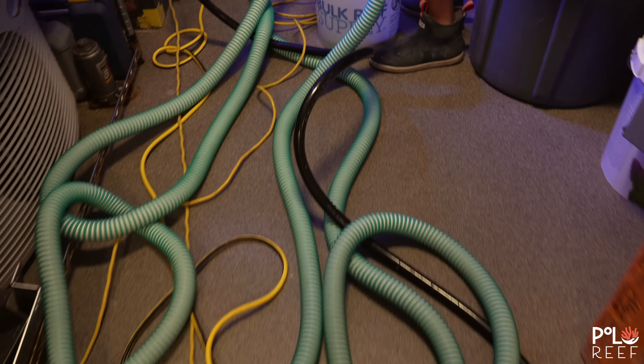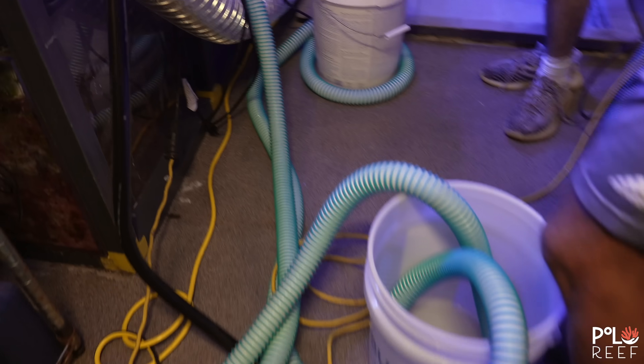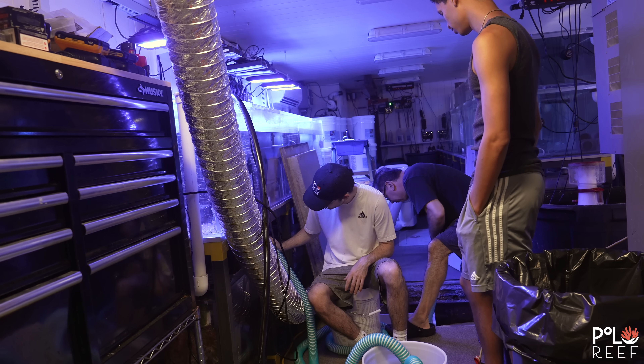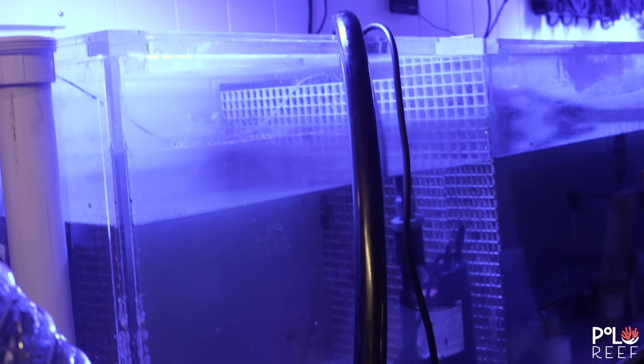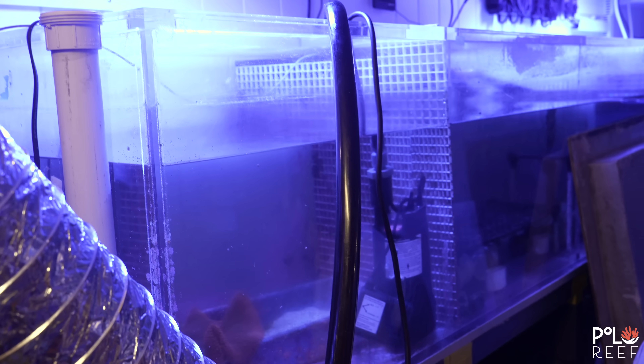Water changes — we love them, we hate them. Regardless, we all do them. Some of us do them weekly, and some of us wait much longer. Generally, there are two reasons to do a water change: one is for routine maintenance, and two is if something goes wrong.